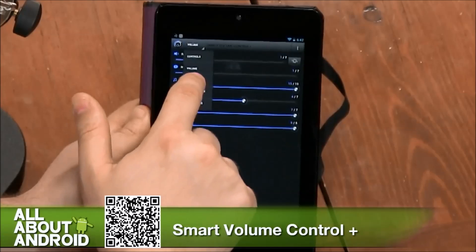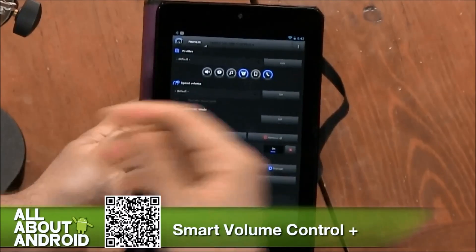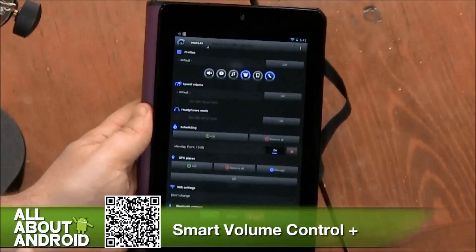What you can do in here is set up various profiles. We've done this a lot before — you know you're going to be at school from 9 a.m. to 2 p.m., so turn off your ringer, turn off music, or anything like that. We've already seen that. But this is where it gets really, really cool.